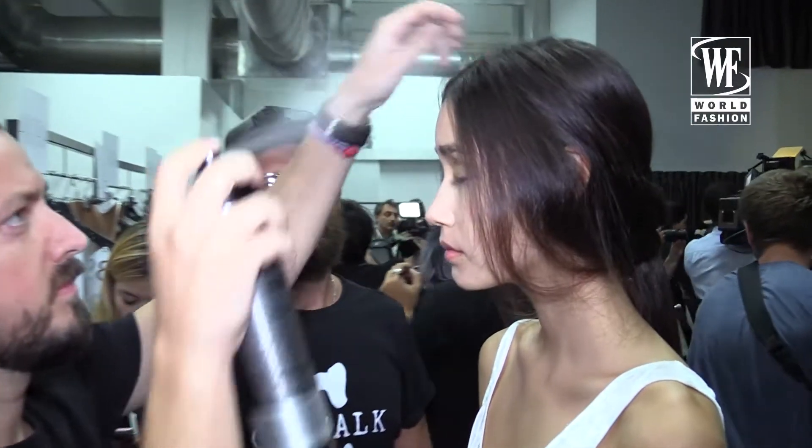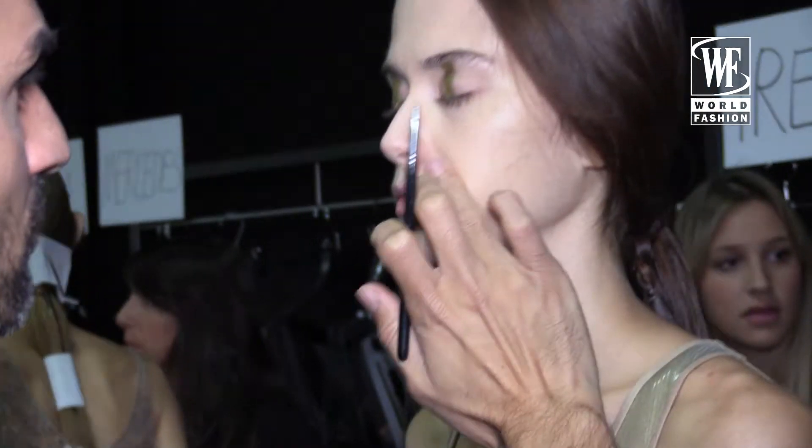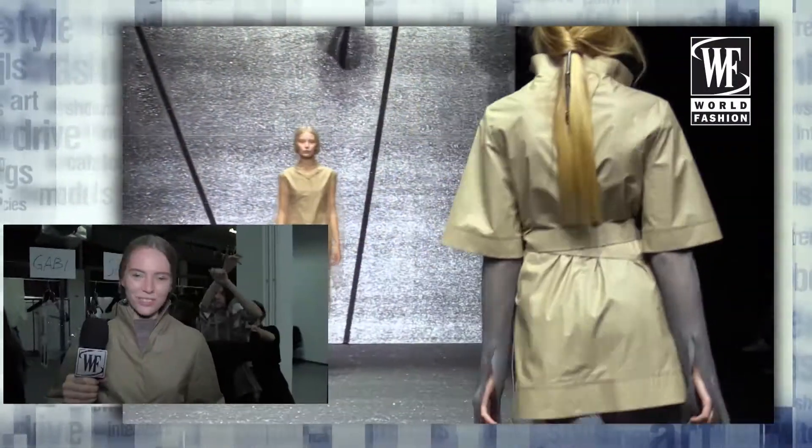The look is really natural, and I really like it. My name is Gabi, and I'm wearing a grey dress and the coat.